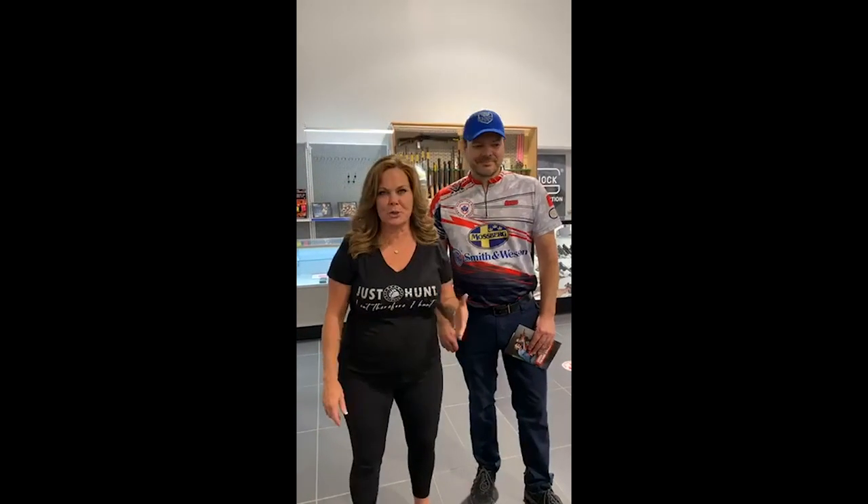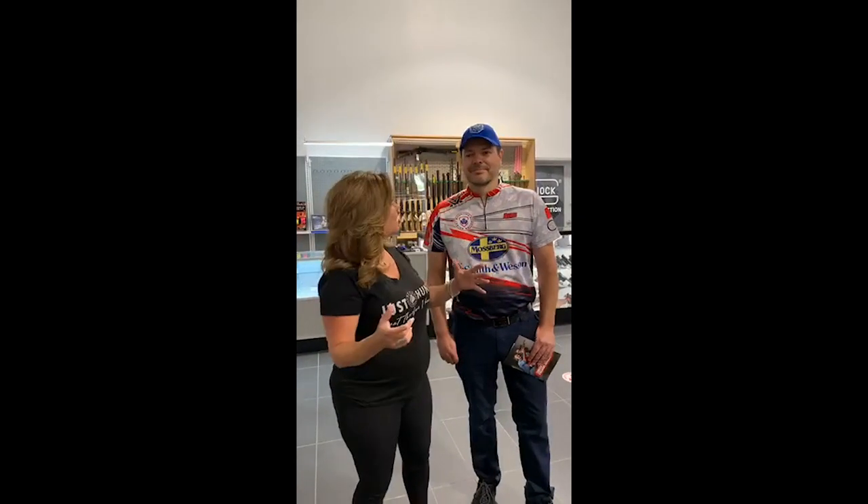We are live on location here in Cambridge, Ontario at Select Shooting Supplies. They have moved to a huge new location — it's massive. How many square feet do we have here, Ryan?